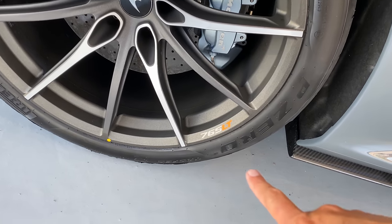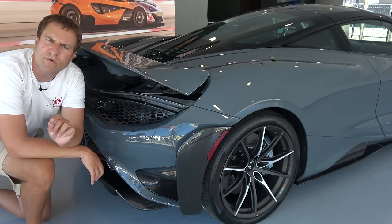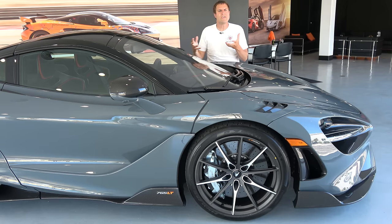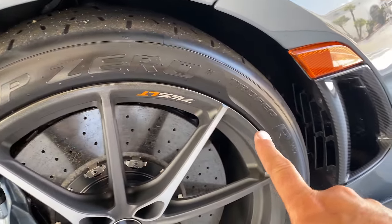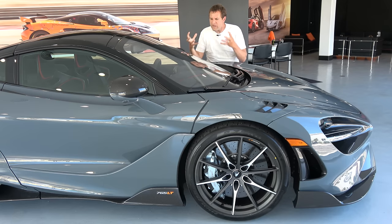McLaren says they've saved a little over five pounds by removing the carpeting — clearly going after every little bit. This car isn't only about extra power and lower weight; McLaren has tried to improve it in every way over the 720S. That means better suspension — a slightly more aggressive, sportier setup with a lower ride height. It also has improved Pirelli P Zero Trofeo R tires designed to maximize grip on a racetrack. And there are aerodynamic upgrades to increase downforce, which you can see all around the car.